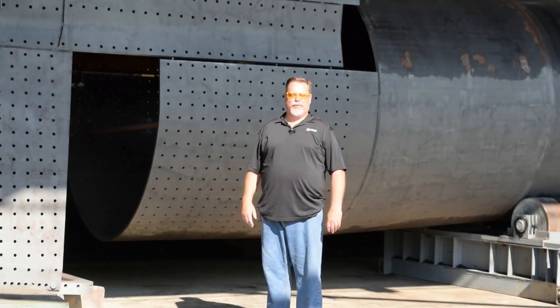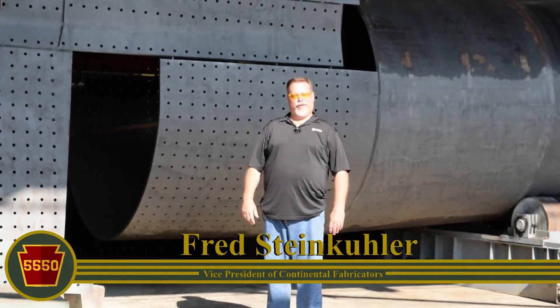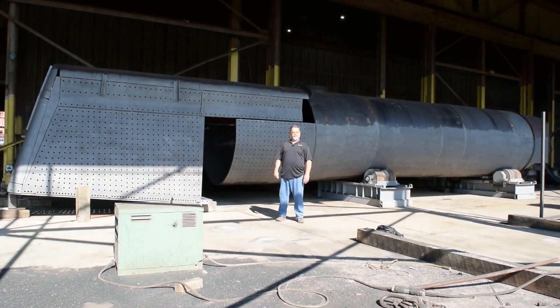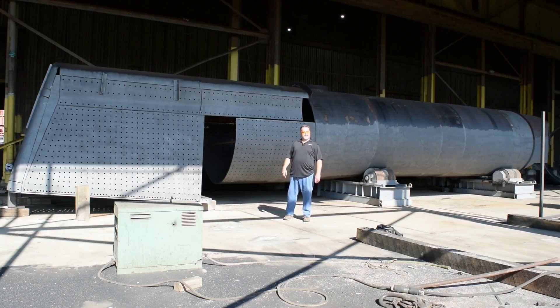My name is Fred Steinkuhler with Continental Fabricators out of St. Louis, Missouri. I'm standing in front of the largest locomotive boiler currently being built in the U.S. for sure, and possibly in the world. It's being built at our facility here in St. Louis. Continental Fabricators is a hundred-year-old company, ASME code boiler and fabrication shop. Myself personally, I've been here about 28 years. I'm the vice president of operations for Continental Fabricators.